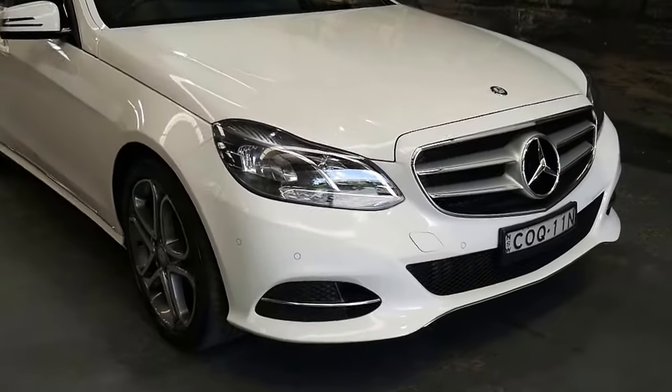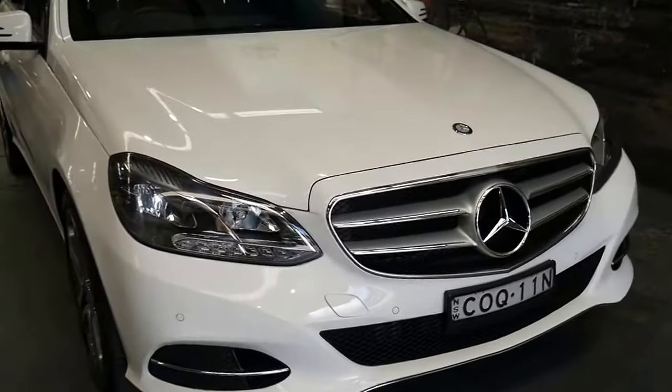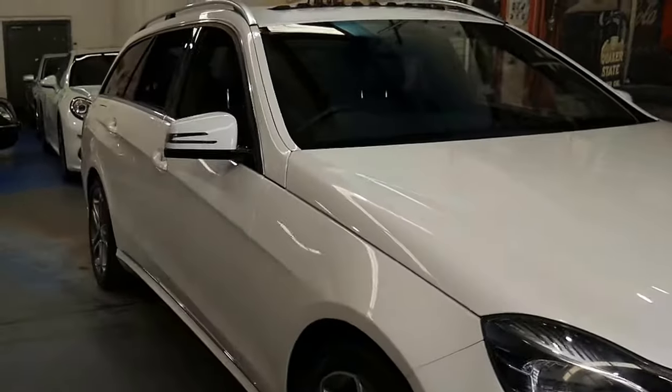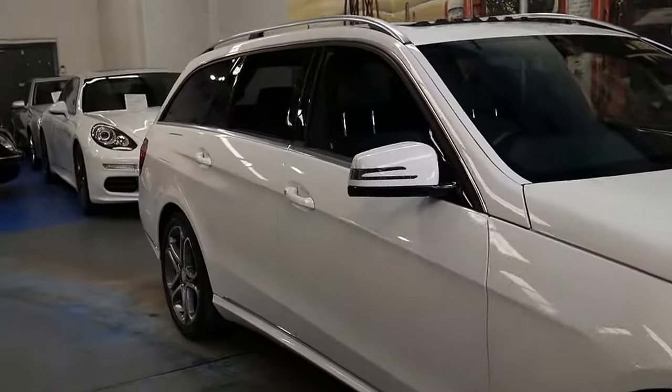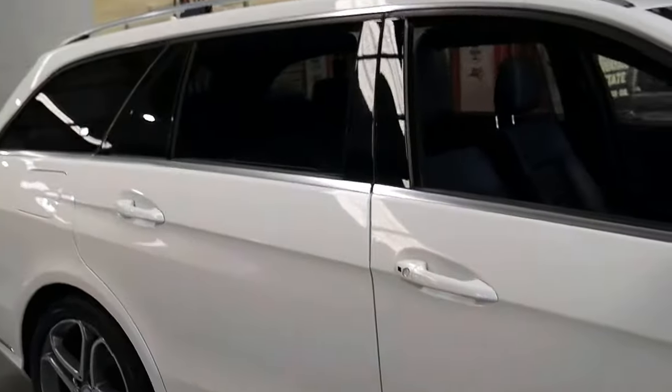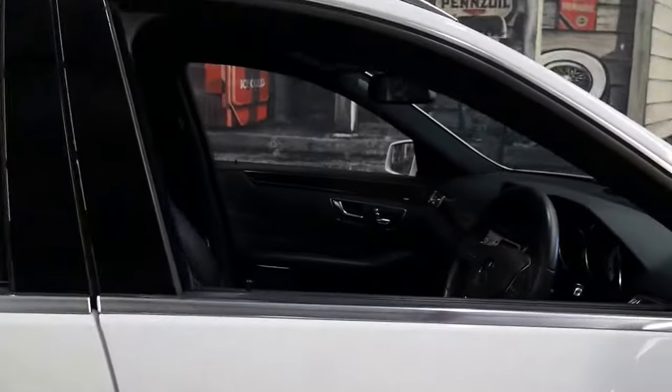There are so few updates on this E-Class station wagon on the internet. We're so excited to offer you this 2013 E200 turbo wagon. It's only travelled just 45,000 kilometres since new. Even though it's got the smaller engine,